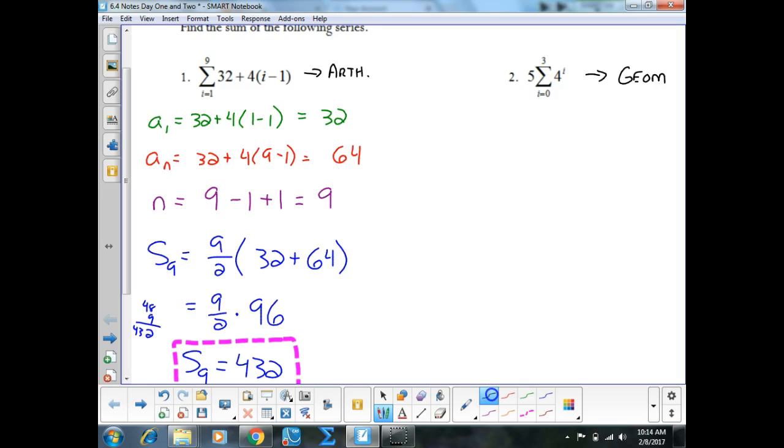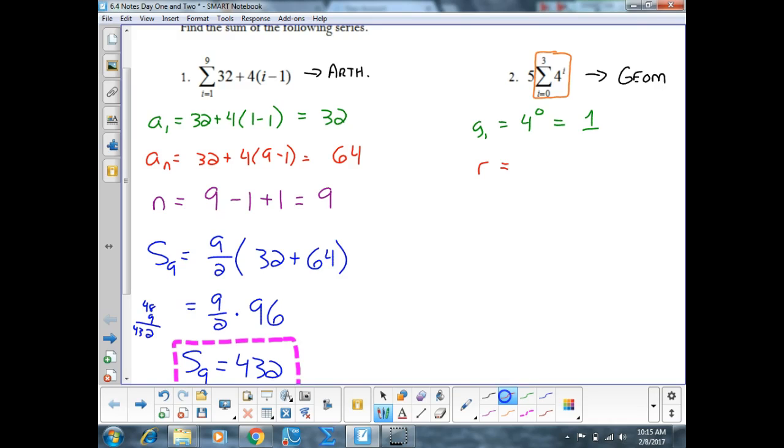In either case, I need G sub 1. To find G sub 1, plug in the lower bound into my formula. We'll deal with the multiplying by 5 in a minute. So plugging in the lower bound gives 4 to the 0 power, which is 1. In both of my formulas, I also need R. R is the base of the exponent term, so R is 4.